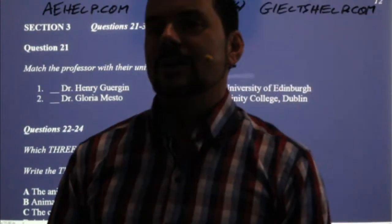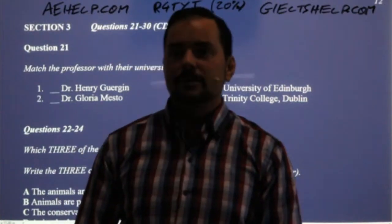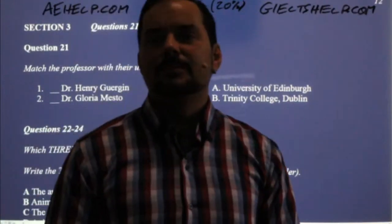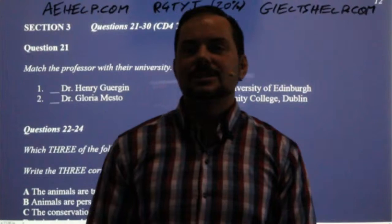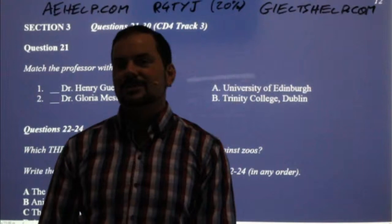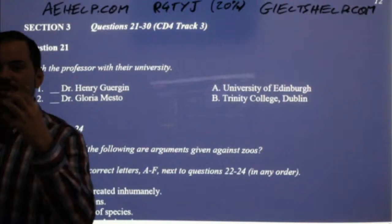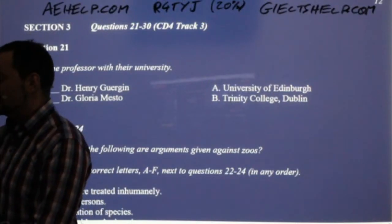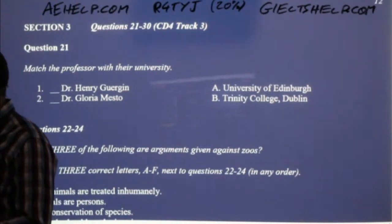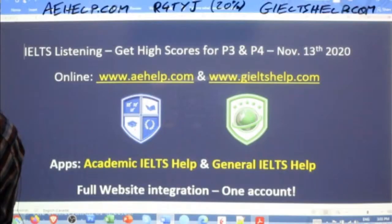We saw that part two was about a tour. Part three that we're going to do right now is something about zoos, and then part four is something about turtles. Use your visual prowess in these listening sections. Visualize the information — see the information clearly in your head.